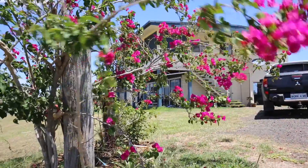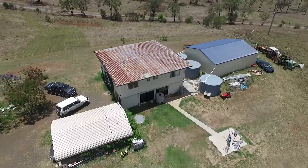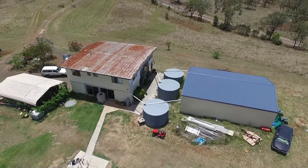With the setting so sought after, we're excited to offer to the market 232 Goodnight Scrub Road. With so many options and possibilities, this property opens itself up to a multitude of buyers.